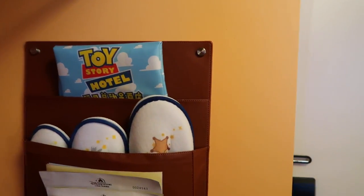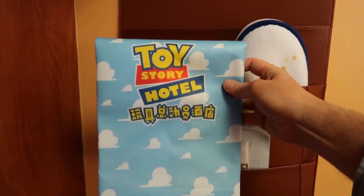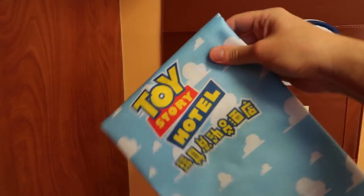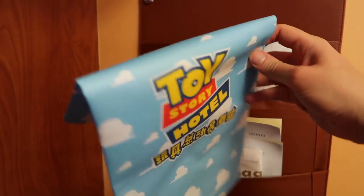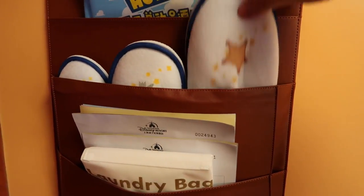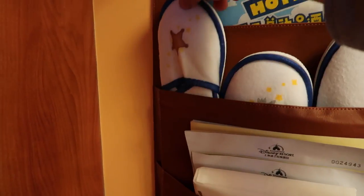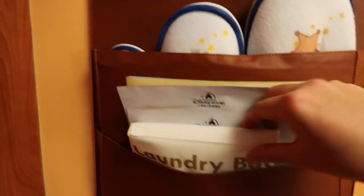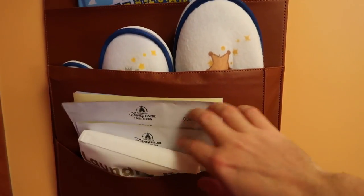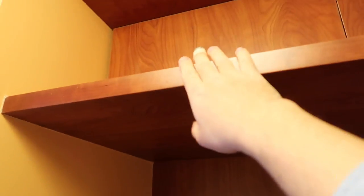Over here we've got some amenities that we get to keep. We've got this really cute Toy Story bag — it's a little thin, but still cute, you get to keep that and take it home. And we have some slippers in here — I guess these are dad's, mom's, and child's. We've got stuff here for laundry. And this is the closet — we have some hangers up here, and there's also a shelf up top for more stuff.